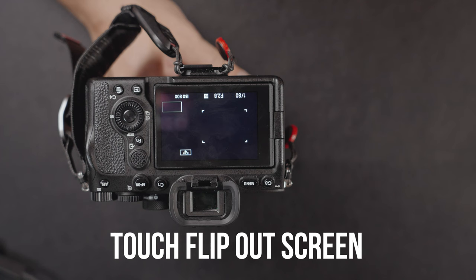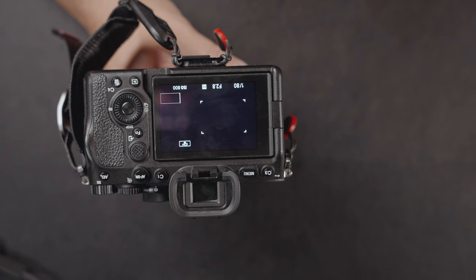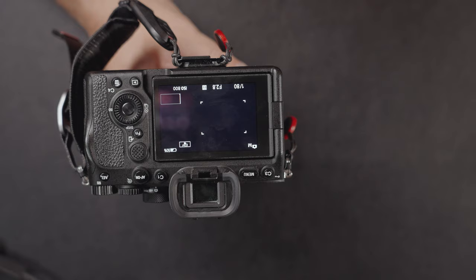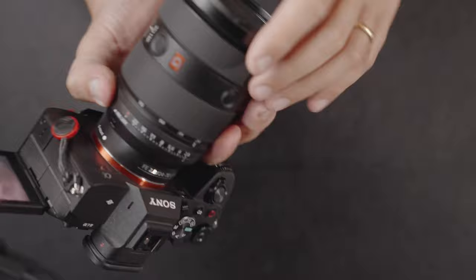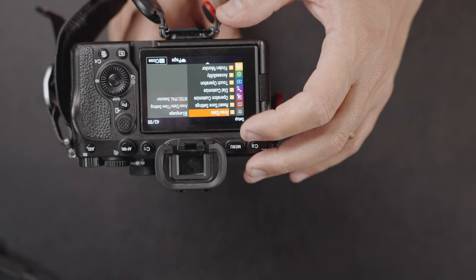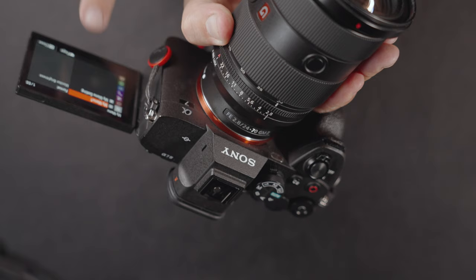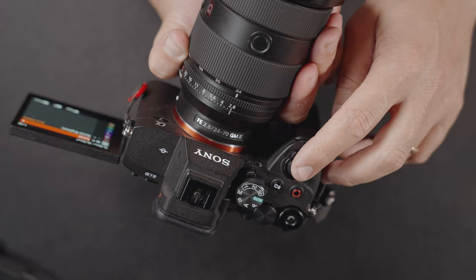We've got to talk about the flip-out screen because we finally have it on the Sony a7IV. Sony has been one of the latest players in the game giving us the flip-out screen on a full-frame body with touchscreen functionality. This screen flips in two directions — one for when you're facing behind the camera, and the other forward-facing for vlogging or shooting solo on a tripod. The Sony a7IV also features the brand-new menu with touchscreen functionality. One of my favorite settings is the 'My Menu' option, which lets you store all your favorite settings right at the beginning — so you can access functions like formatting with a tap of a finger, and control the camera and tap to focus when shooting solo.